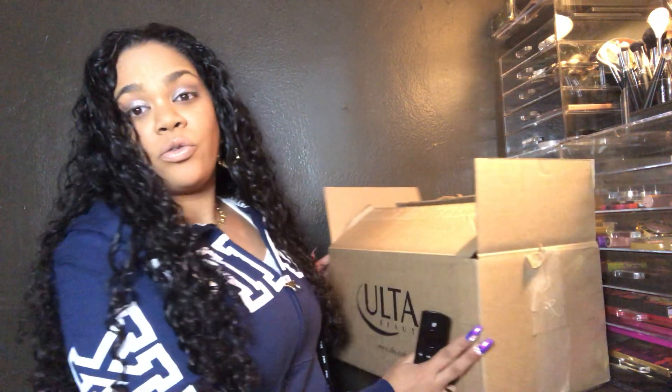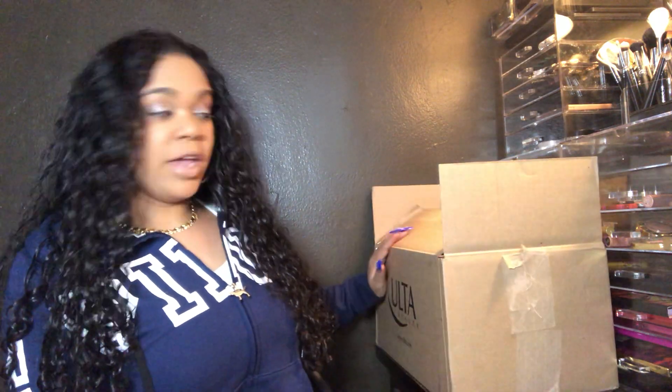Hey guys, welcome back to my channel. So today I have an altar haul for y'all. You know I went in because Black Friday just passed, Cyber Monday just passed, so I got a lot of good sales and a lot of good things that I've been dying to get and share with you guys. So let's jump in.